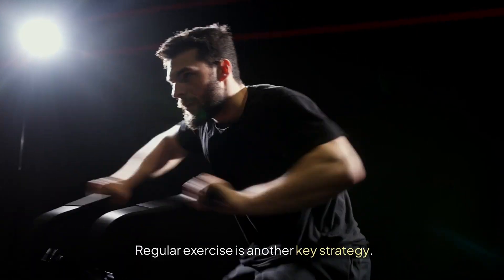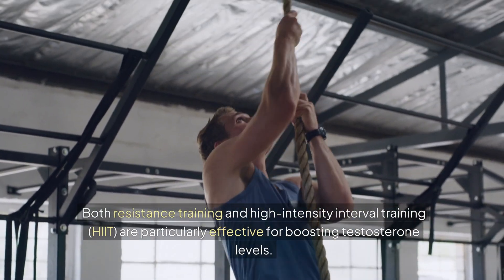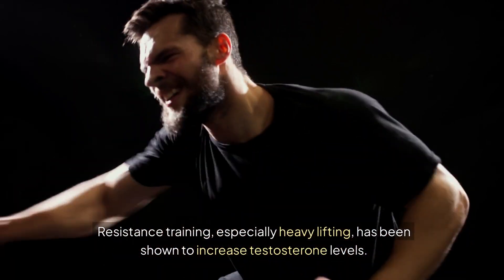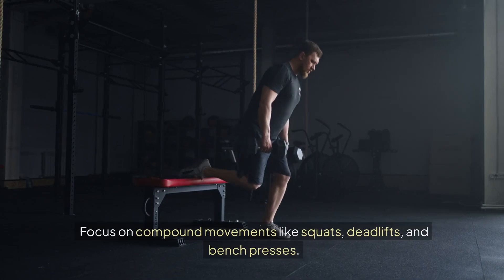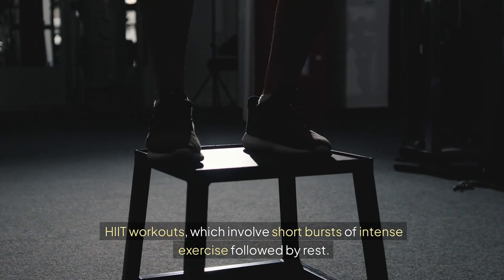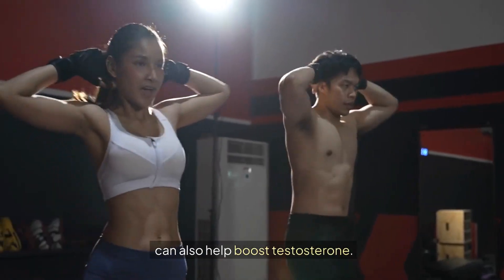Regular exercise is another key strategy. Both resistance training and high-intensity interval training, HIIT, are particularly effective for boosting testosterone levels. Resistance training, especially heavy lifting, has been shown to increase testosterone levels. Focus on compound movements like squats, deadlifts, and bench presses. HIIT workouts, which involve short bursts of intense exercise followed by rest, can also help boost testosterone.